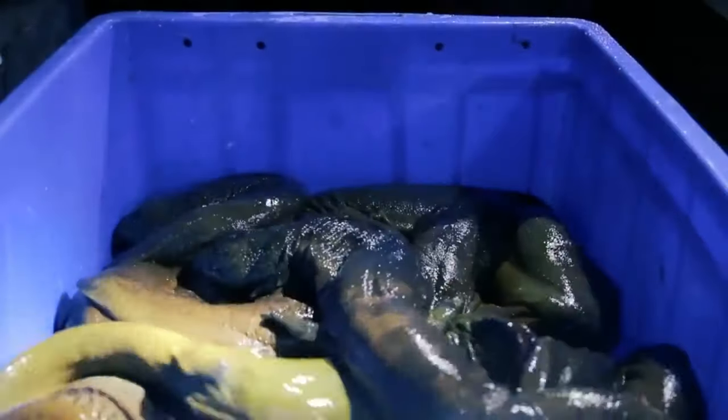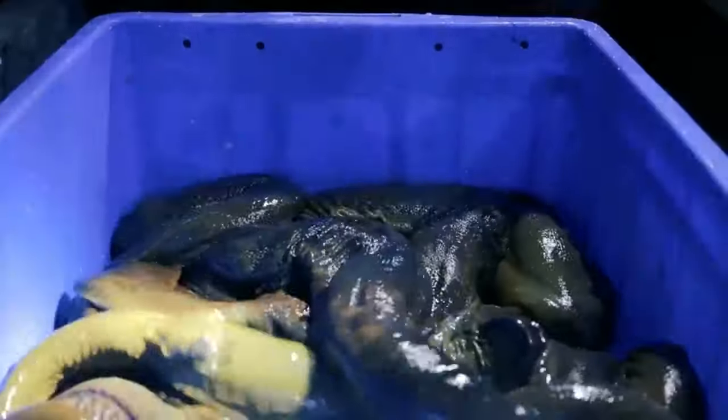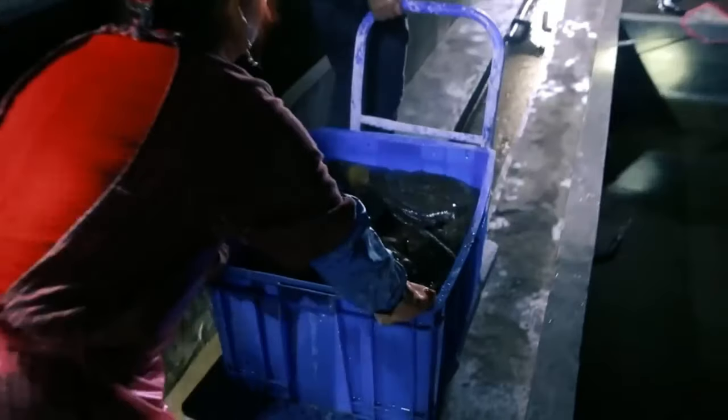If you're ready for an adventure into the world of these amazing creatures, then you're in the right place. Stick around to learn more about these fascinating creatures and the intriguing world of salamander farming.